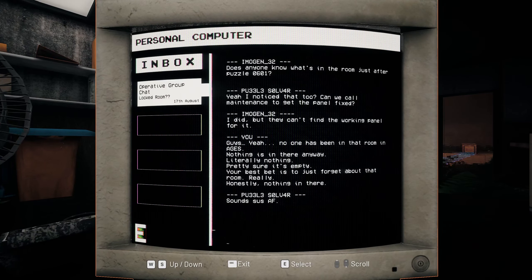Operative group chat: 'Does anyone know what's in the room just after puzzle zero six zero one?' Puzzle Solver - that's his name? I noticed that too. 'Can we call maintenance to get the panel fixed?' Emogen 32: 'I did, but they can't find the working panel for it.' 'No one has been in that room in ages. Nothing is in there anyway. Literally nothing. Pretty sure it's empty - your best bet is to just forget about that room really. Honestly nothing in there.' Sounds sus AF.